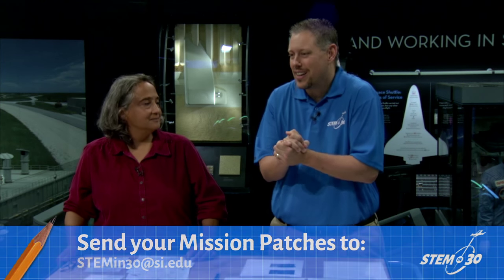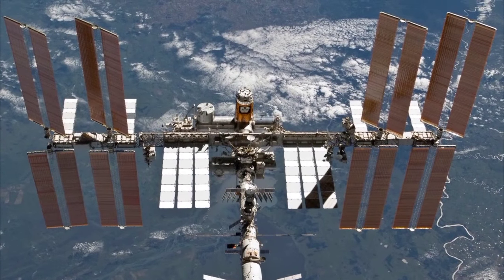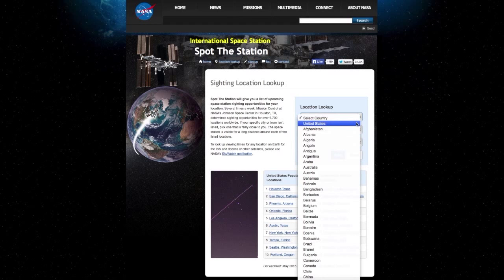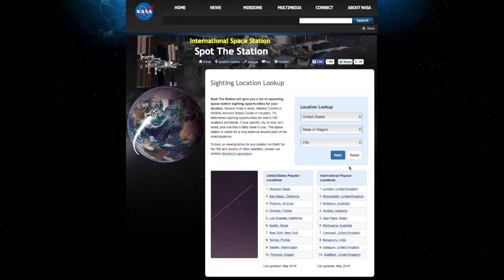One really exciting thing is that you can go outside tonight, look up in the sky from your backyard, and see the International Space Station pass over. To spot the ISS, all you need to know is when and where to look. Start by going to the NASA website, spotthestation.nasa.gov — this will give you all the information you need.